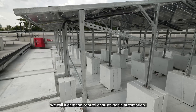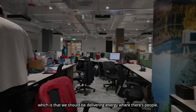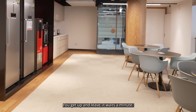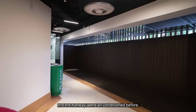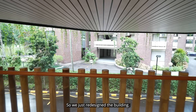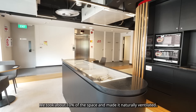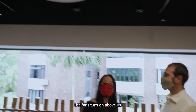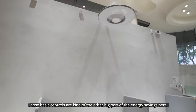We call it demand control or sustainable automation — we should be delivering energy where there are people. When you and your team sit down, the lights come on where your table is. You get up and leave, it waits a minute and then turns off. This area was air conditioned before, but with very few people passing through, we redesigned the building and took about 10% of the space and made it naturally ventilated, with fans turning on above us. Those basic controls are the other big part of the energy savings here.